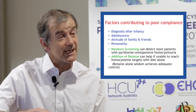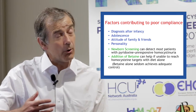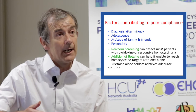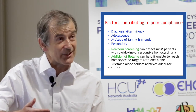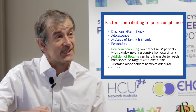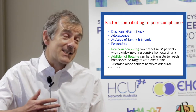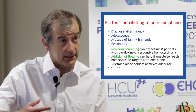A second problem, of course, is adolescence. As children get older and become adolescents or young adults, they want to be more like their peers and rebel against the restrictions that their family and their physicians are imposing. And so they often don't comply so well with their diet.